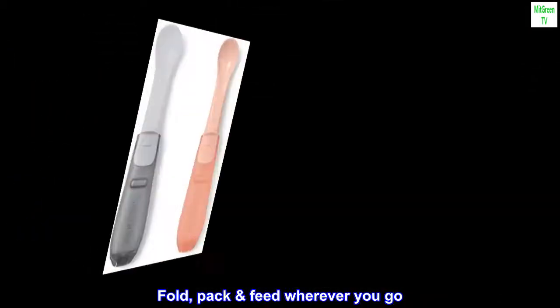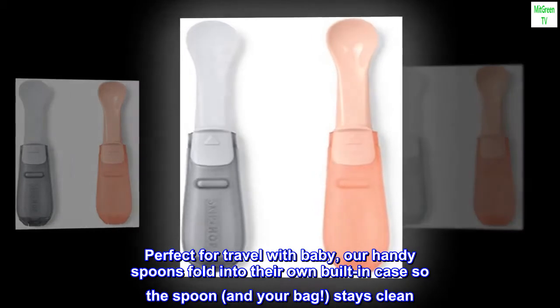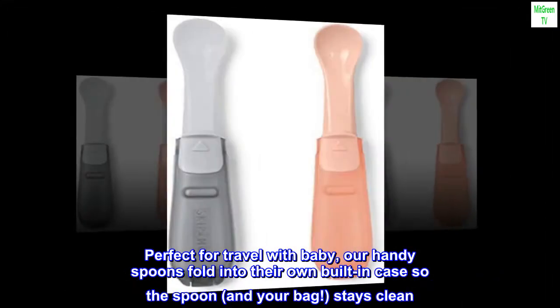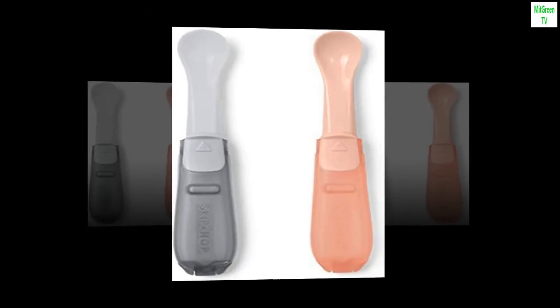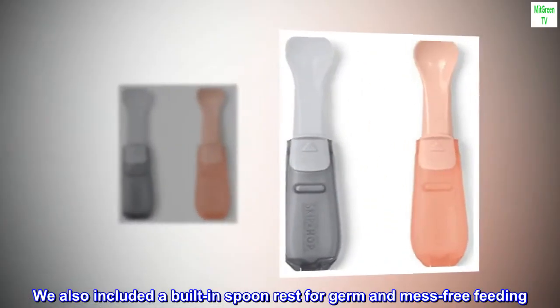Fold, pack, feed wherever you go. Perfect for travel with baby, our handy spoons fold into their own built-in case so the spoon, and your bag, stays clean.